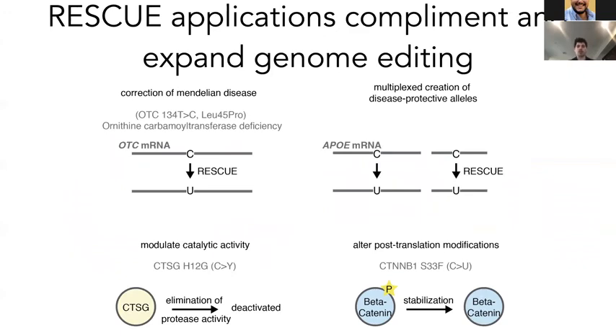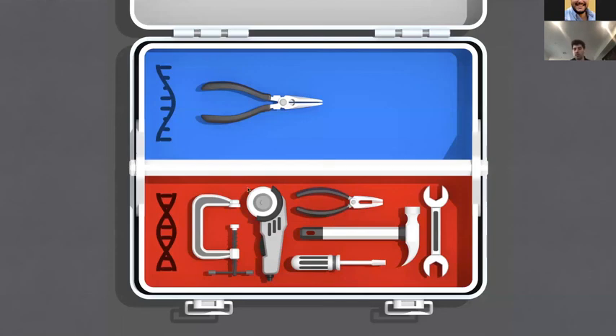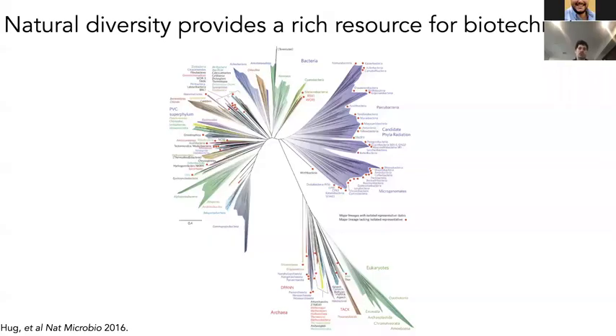This is only one of the many applications of the RESCUE platform and RNA editing in general, where we can correct Mendelian diseases or multiplex corrections using the multiplexing capabilities of Cas13. We can also modulate catalysis or post-translational states of proteins in a transient fashion. This allows us to have the precision of genome editing with the kinetics and permanence more similar to biologics or even small molecules. We've only scratched the surface of what Cas13 can do inside mammalian cells — modulating translation, splicing, localization, and even epitranscriptomics such as changing M6A states. The RNA targeting toolbox is certainly getting there.